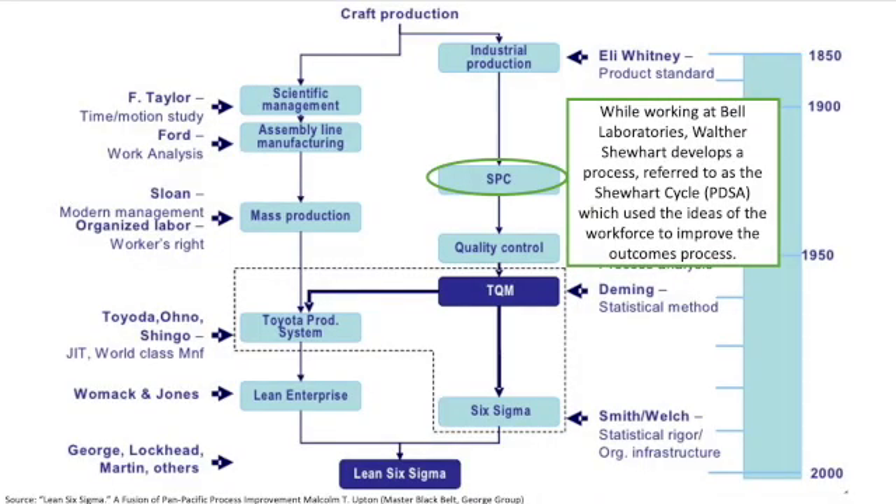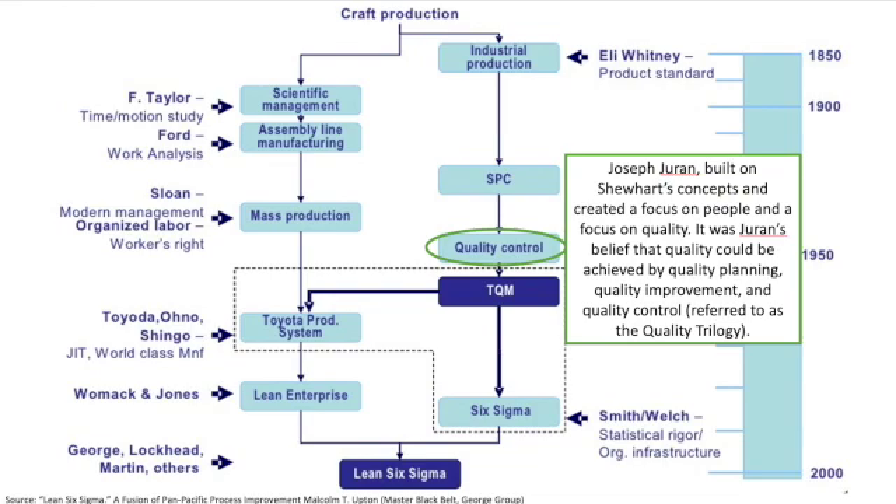As production grew, quality became ever more important. Improving quality was no easy task, until Shewhart introduced a process referred to as the Shewhart Cycle, or PDSA, which used the ideas from the workforce to improve the quality of the process. Building on Shewhart's work, Joseph Juran expanded the definition of quality. In Shewhart's era, quality was only defined as quality improvement. Juran took that a step further, saying that quality was quality planning, quality improvement, and quality control — referred to as the quality trilogy.